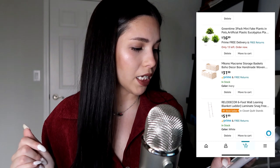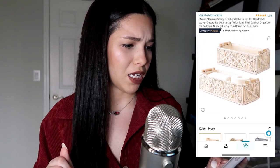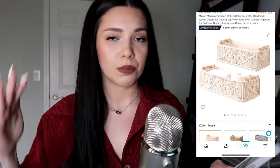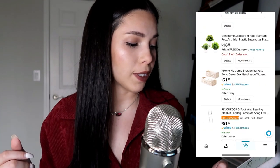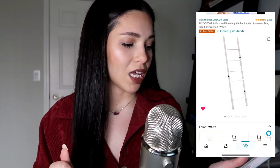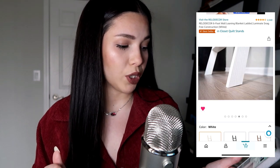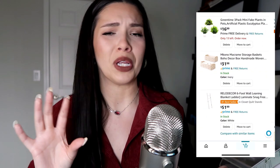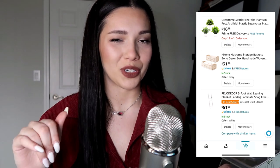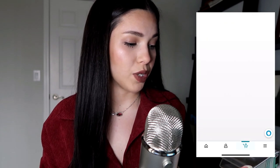Fake plants are definitely the way to go since I don't have a green thumb. I probably won't buy this particular one though — it's a little too expensive, and it's actually a set of two and I'd only want one. There's also something to put extra toilet paper rolls on top of the toilet. And I really want a ladder like this to put throw blankets in and keep in the living room — HomeGoods actually has really nice ladders like this.